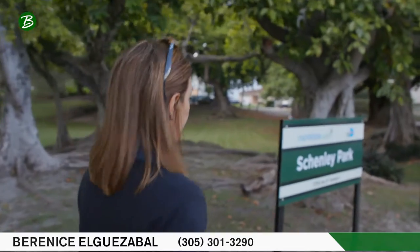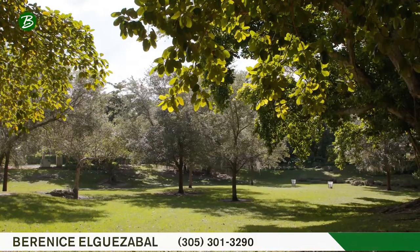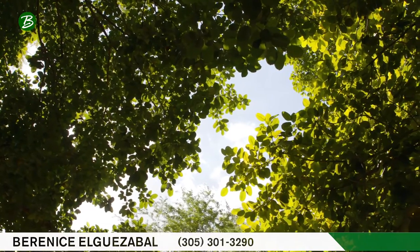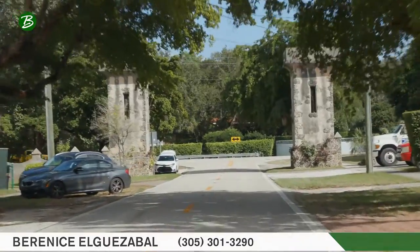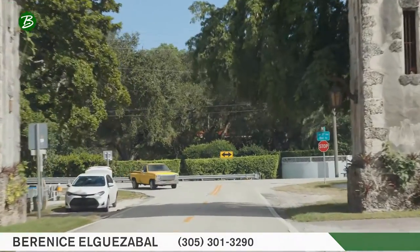Another feature of this neighborhood that I love is its parks. They add not only to the aesthetics but also to the quality of life. One of them features several towers welcoming us, and these towers add charm and character to the neighborhood.